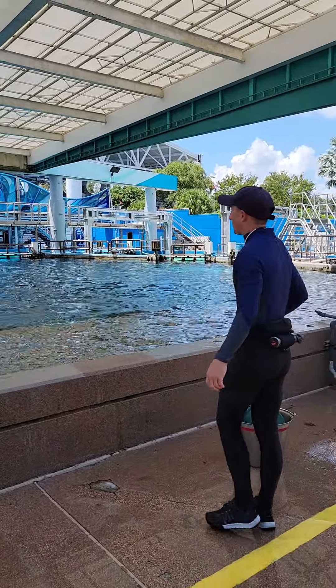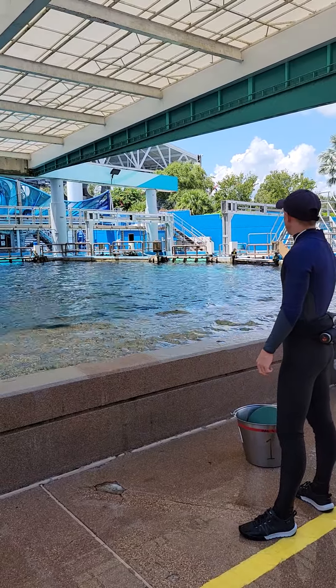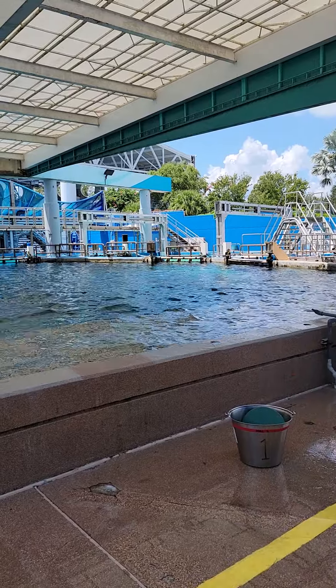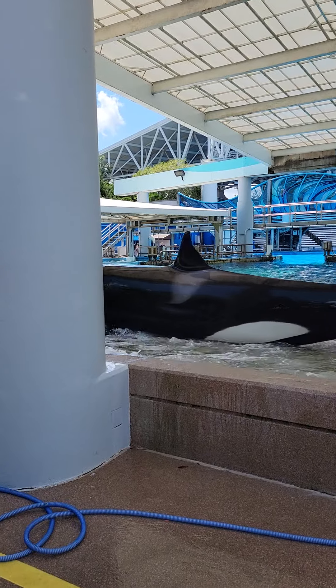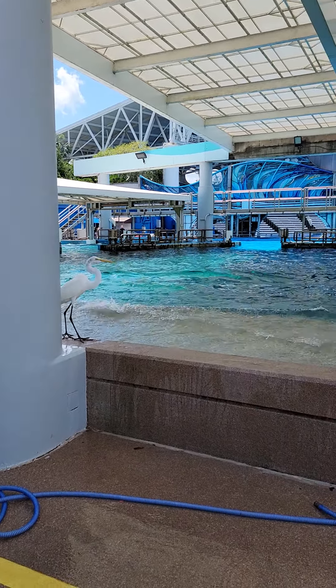All our whales are incredibly intelligent, but I think Malia especially picks up really quickly on new concepts and new behaviors, so I bet this is something she's really going to excel at. Here we go. There we go! Wow. Did you see that? That was good.